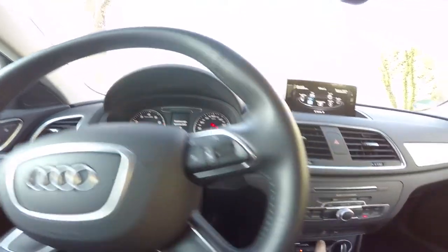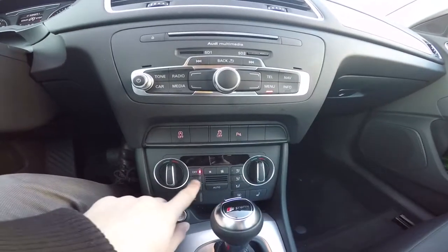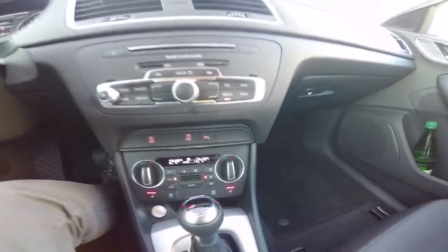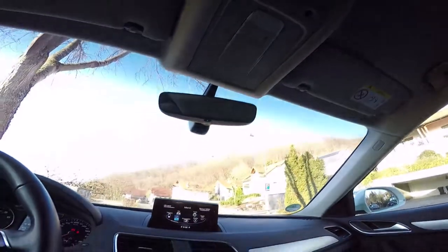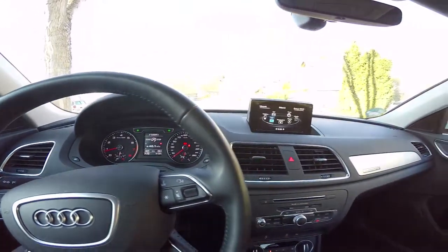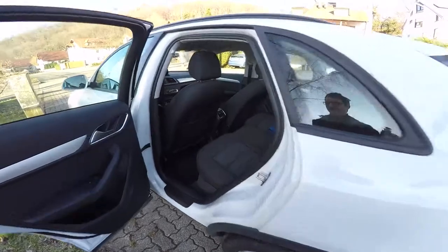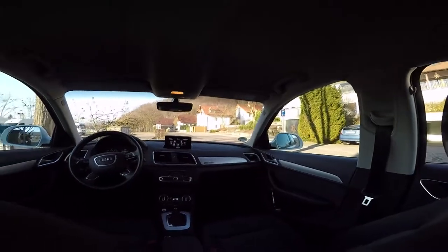This version comes with heated seats configurable on three levels of intensity. ESP, parking sensor and start-stop buttons are also available. The gearbox is a 7-speed automatic S-Tronic.